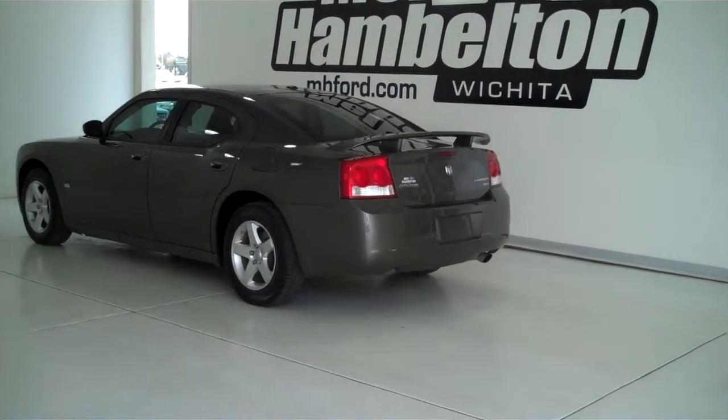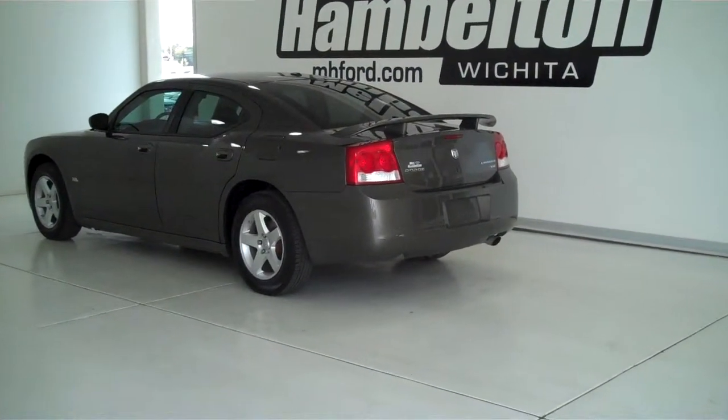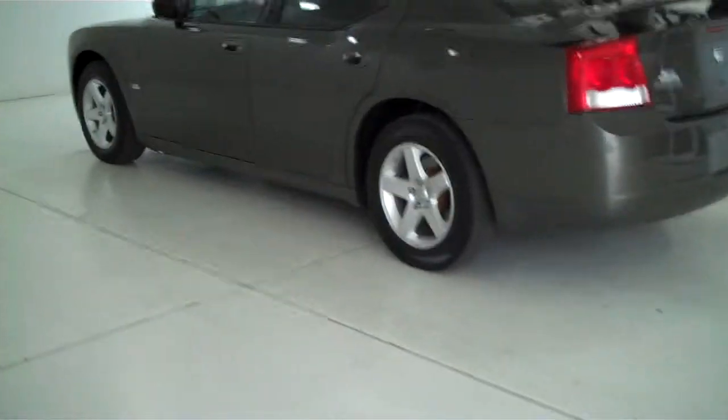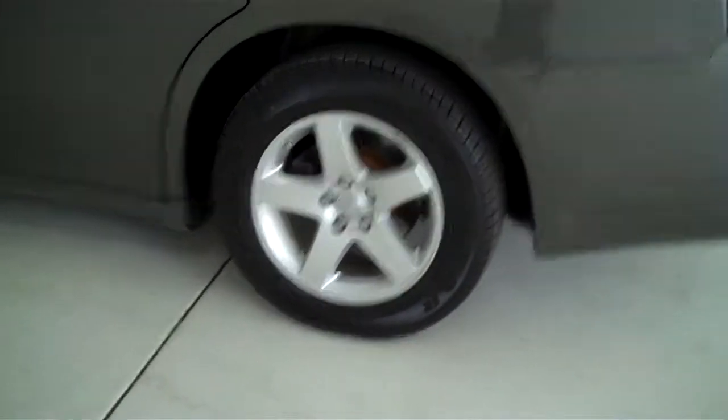140 480A is a pre-owned 2009 Dodge Charger SXT. It is mineral gray metallic in color, has the factory alloy wheels, and has a 3.5 liter high output engine.